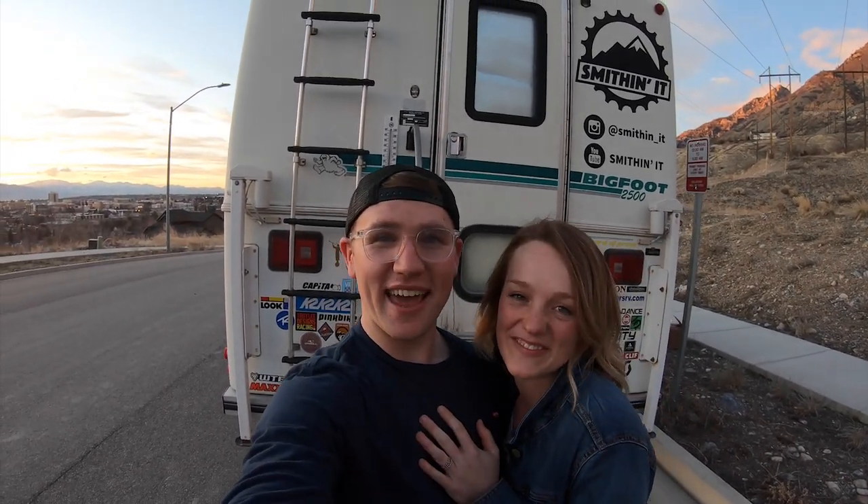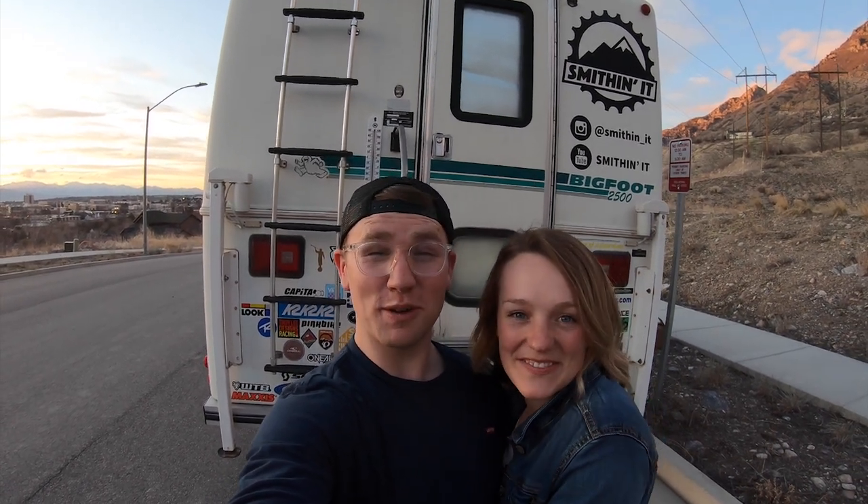Alright everybody, that's it for today. We hope you enjoyed the tour. We love our camper and we love the opportunity we have to live in this tiny little house while we're going to school. My name is Cale and I'm Orin — we are the Smiths, and until next time, we'll be Smithing it.